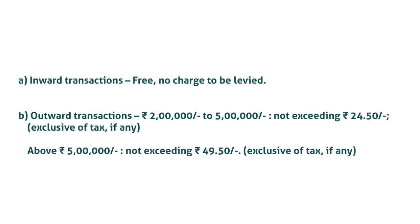First, inward transactions are free — no charge to be levied. Second, outward transactions: for amounts from 2 lakh rupees to 5 lakh rupees, not exceeding Rs. 24.50, exclusive of tax if any; and for amounts above 5 lakh rupees, not exceeding Rs. 49.50. Banks may decide to charge a lower rate but cannot charge more than the rates prescribed by RBI.